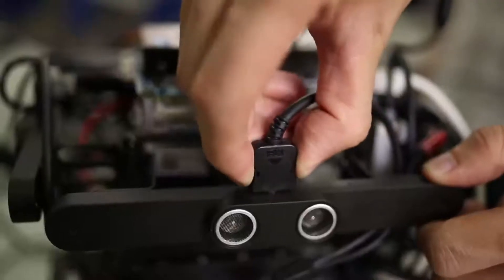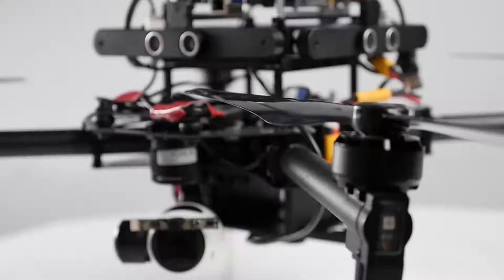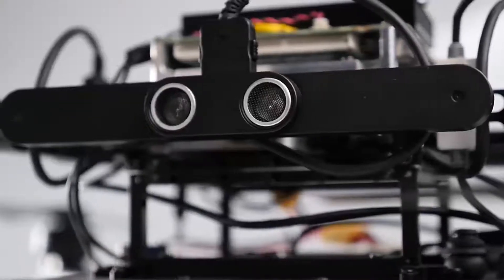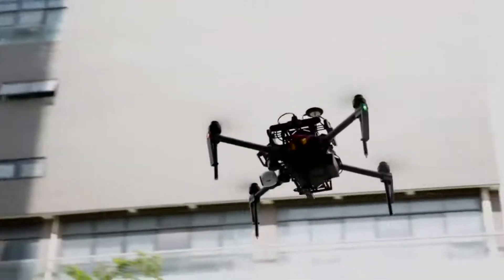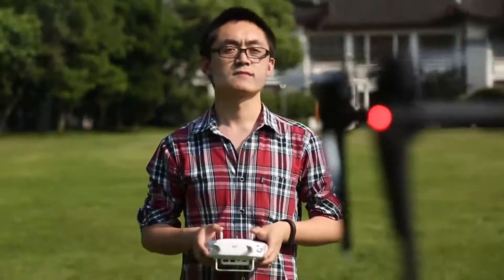This system from DJI is designed to help developers create new hardware and software applications for aerial technology. The Matrice is a quadcopter, whereas the guidance system is a sense-and-avoid hardware addition. The combination of these two new tools is a powerful solution for developers to use the DJI SDK as well as hardware integration to create original aerial applications.